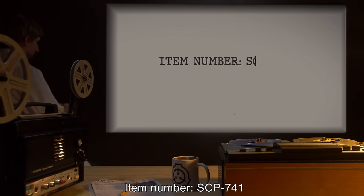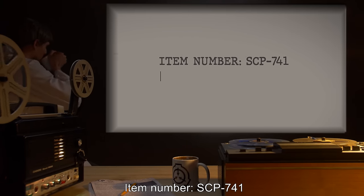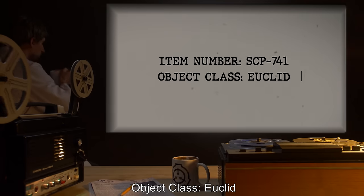Item Number: SCP-741. Object Class: Euclid.